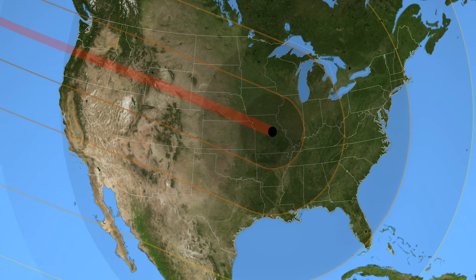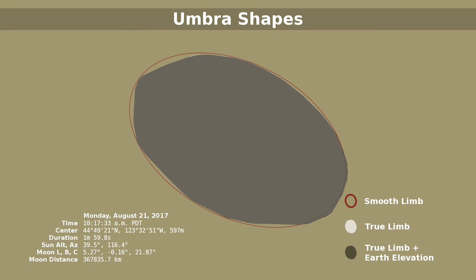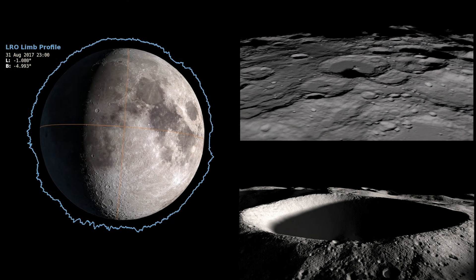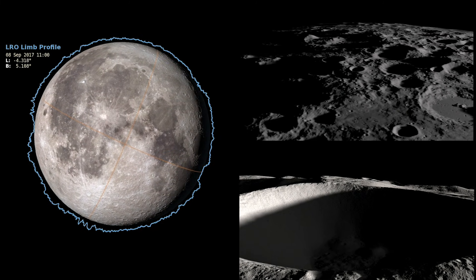Most eclipse maps depicting the path will show you a circle representing the shadow of the Moon, but in actuality, the true shape of the umbra is more like an irregular polygon with slightly curved edges. This is because the Moon isn't a perfect circle — it has mountains and valleys on its surface, which all affect the passing sunlight and subsequent shape of its shadow.